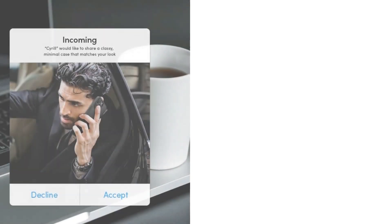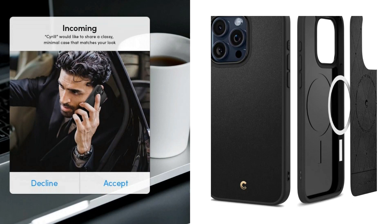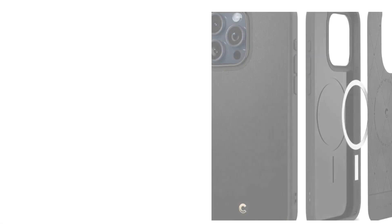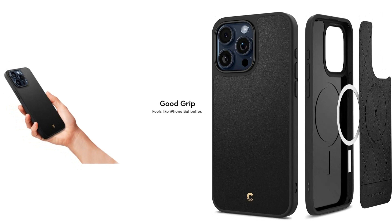A luxurious vegan leather look with gold lettering that's both stylish and carries a professional charm. Available in a variety of classic colors such as black and cream, along with all new colors, with a strong PC frame.